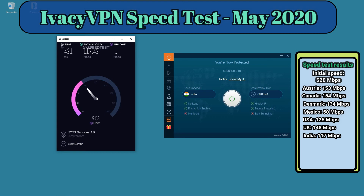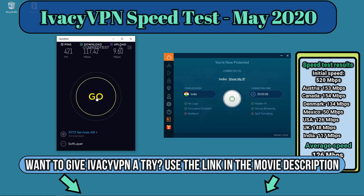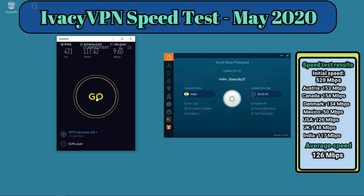To summarize, the results have been great — mostly above 100 megabits per second everywhere, with the exception of Mexico. If you need a fast VPN provider, Ivacy VPN seems to deliver. They're also good at unlocking Netflix and other streaming services, making it a great tool for unblocking, safe surfing, and downloading. Subscribe to the channel, and if you want to sign up for Ivacy VPN, use the link in the description to get a nice discount. Thank you for watching!